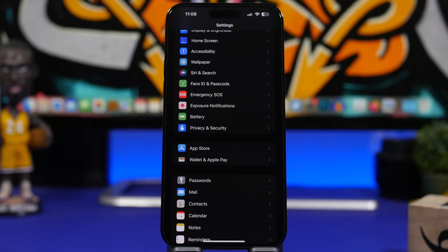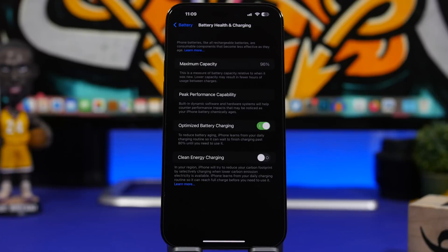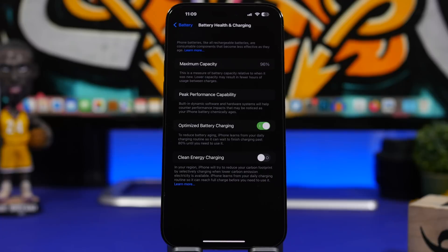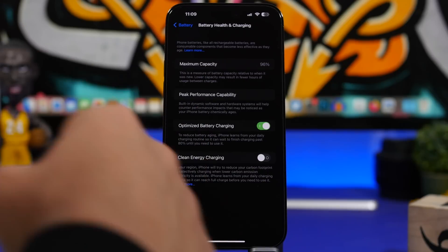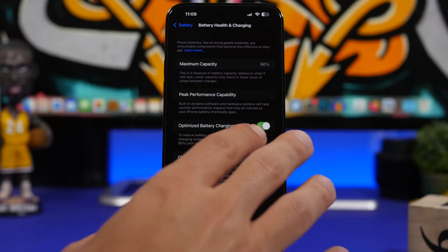The battery health you see in your Settings app — when you go to Battery, then Battery Health and Charging — this will change once you update your device. Even if it drops, mine is at 96 right now. If it drops to 95, it will show that only when I update, because that's when the iPhone checks all its components again and recalibrates to show the real battery health.